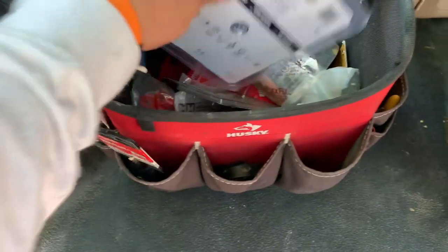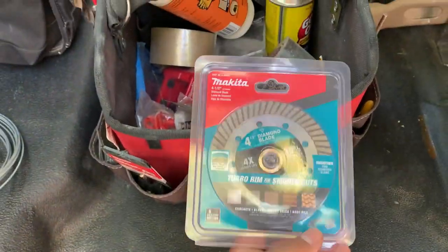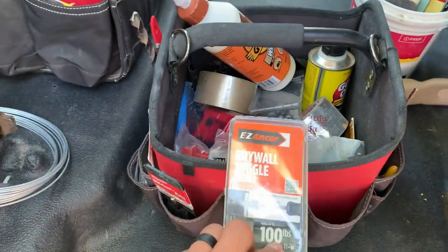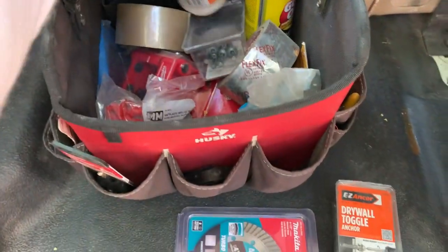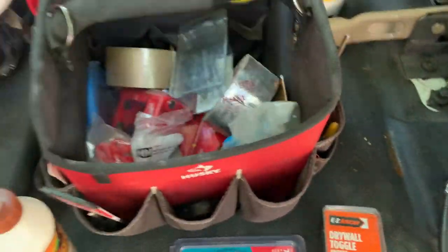I buy spare cutting wheels for my grinders — I tend to break or drop them a lot. This one is really good for brick, cement blocks, and tiles. I have heavy-duty drywall anchors for large shelves. Gorilla wood glue is a must for any tool bag.